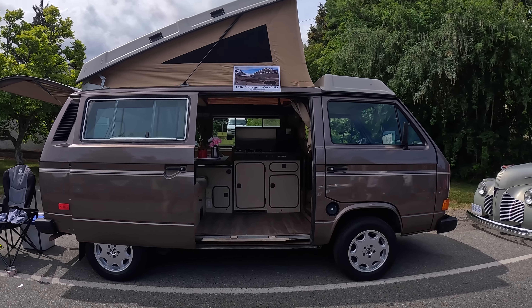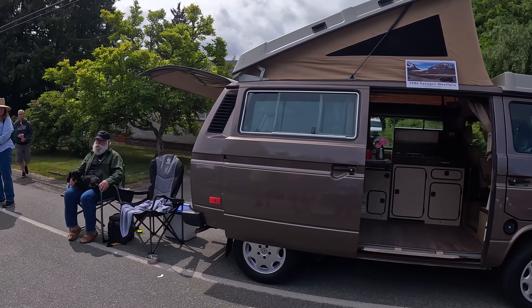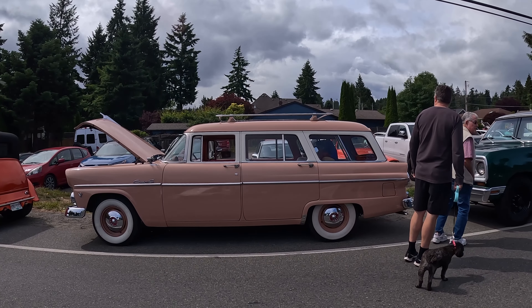I miss our van so much. That's the number one thing I've heard today — what do I regret selling? I love those old wagons.